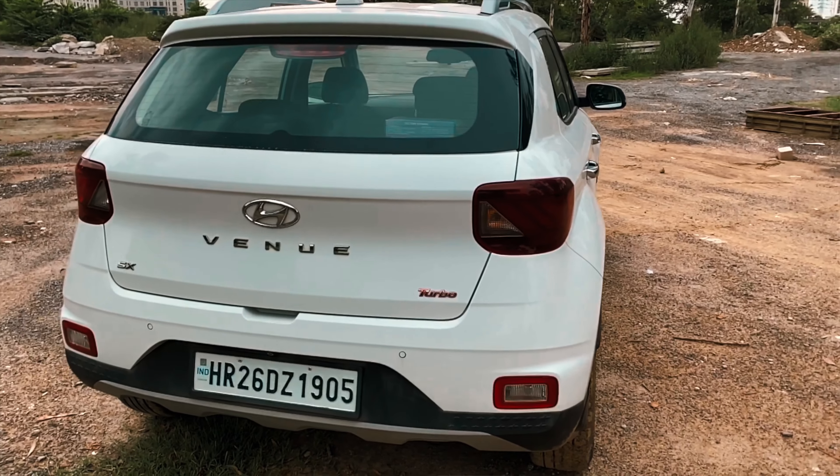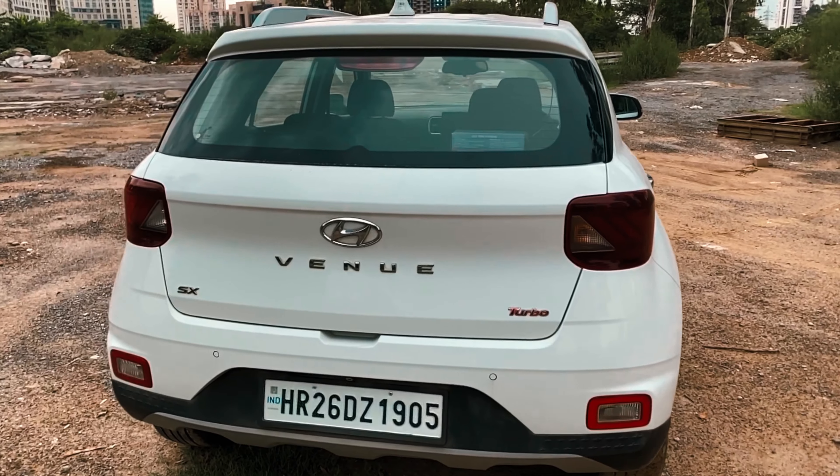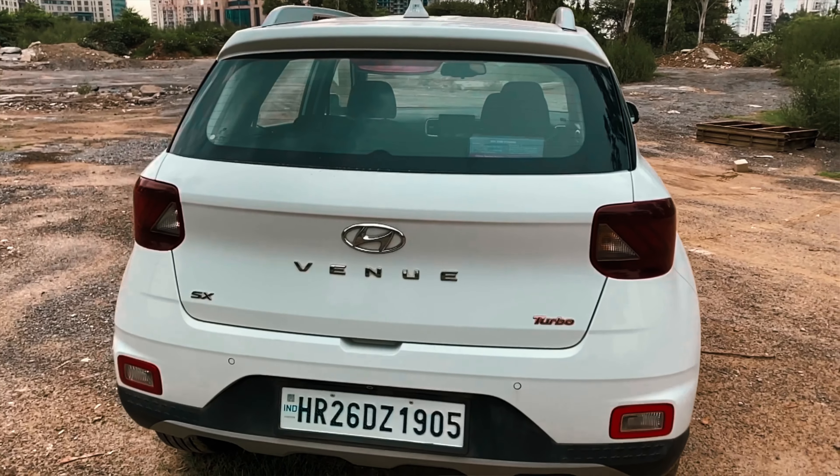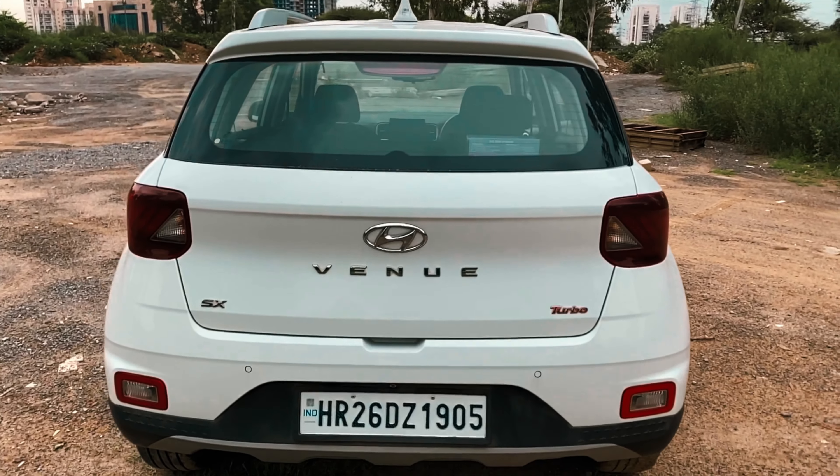On the back, I like the BMW 1-Series-style tail lamps, which are smoked in higher versions of the car. The single shark-fin antenna looks good, but the rear is overall quite muted in terms of design when compared to the flamboyant front.